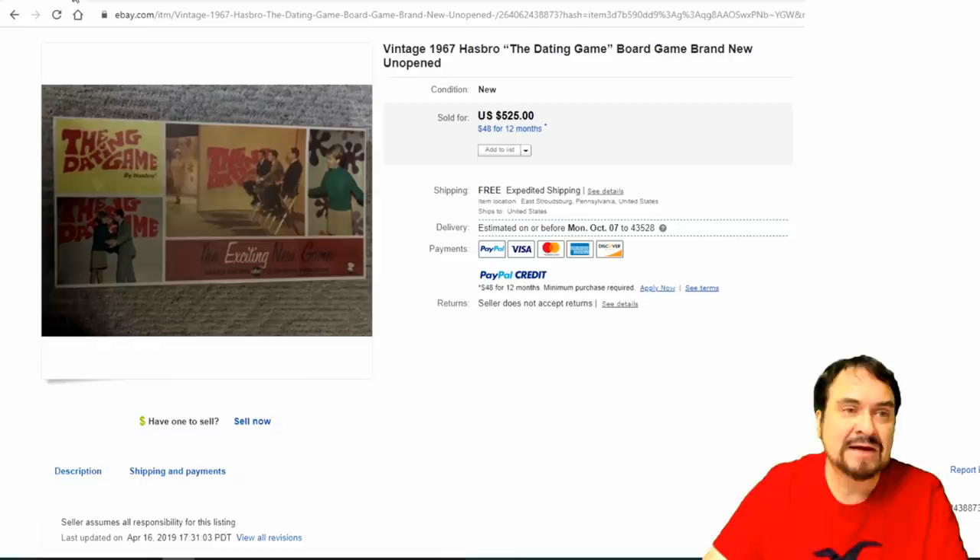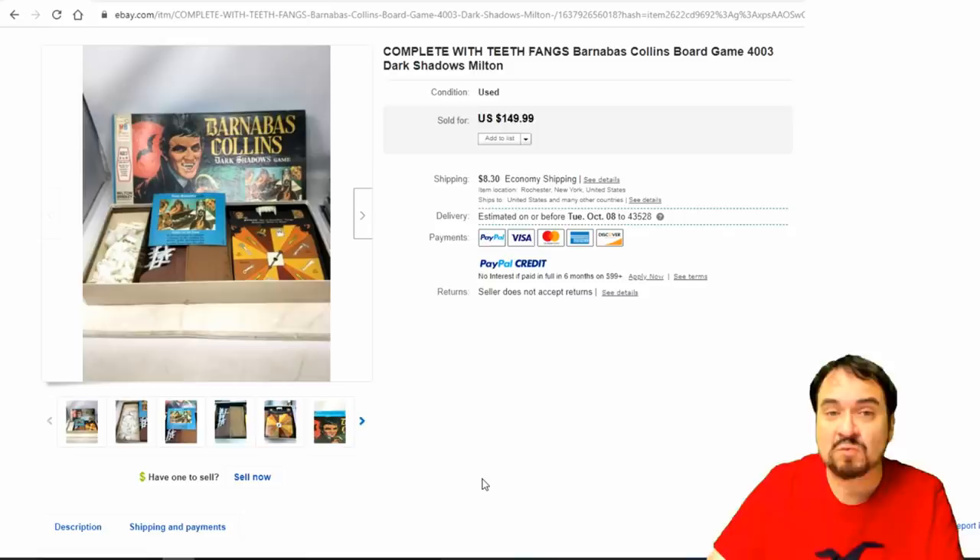The Dating Game — this one's sealed, brand new. $525. You can't go wrong on a sealed vintage board game.